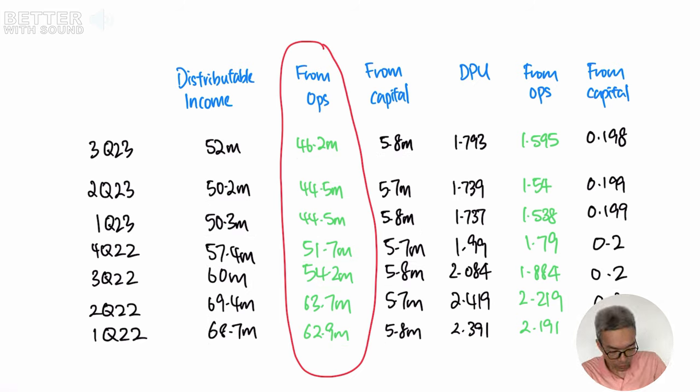From Q1 2022, it started off with 62.9 million from operations and it hit the bottom in Q2 2023. But this third quarter, the income from operations increased to 46.2 million. So that's why I'm thinking — is this going to be a turnaround?